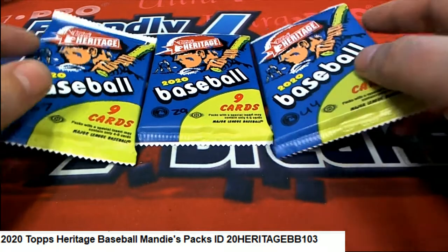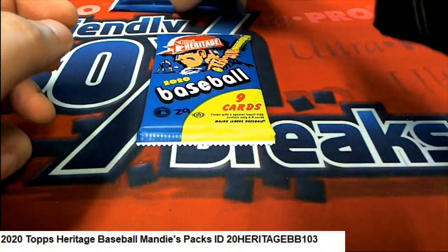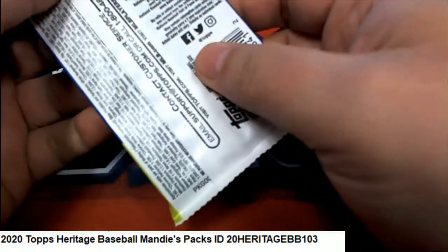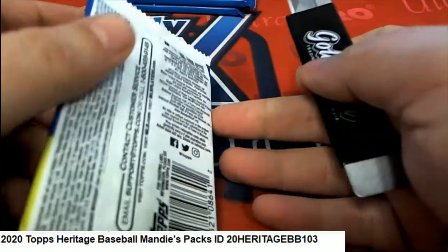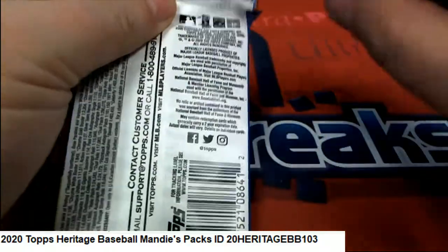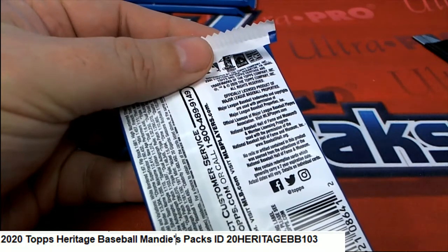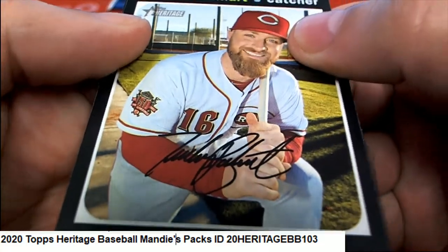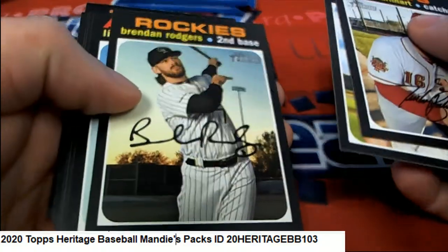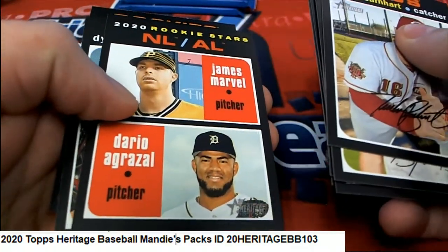Good luck to you Mandy, selecting some packs in Heritage Baseball. We're gonna see if we can pull a red ink auto or maybe some kind of variation. There are some rare type variations in here with throwback uniforms that go for big bucks on the market. We emptied three boxes of Heritage, shuffled them up, and numbered the packs — that's how it works. You can select your pack and hit something big, so hopefully we can pull a monster out of here.